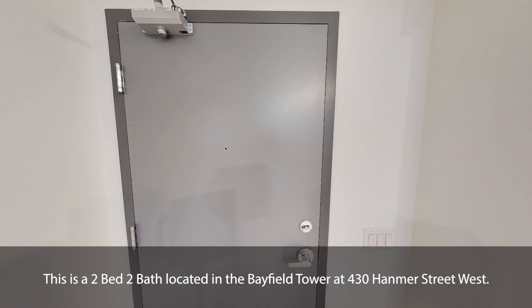This is a two-bed two-bath located in the Bayfield Tower at 430 Hanmer Street West.